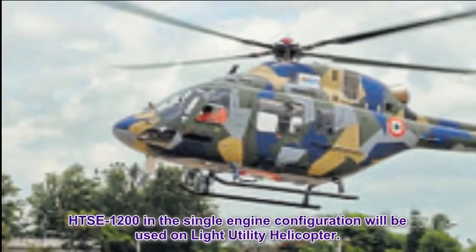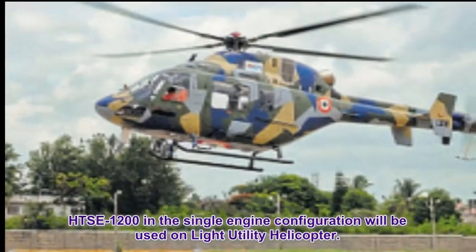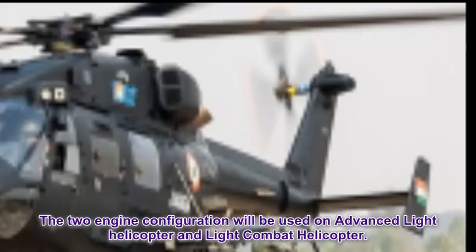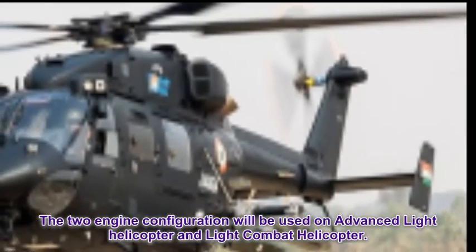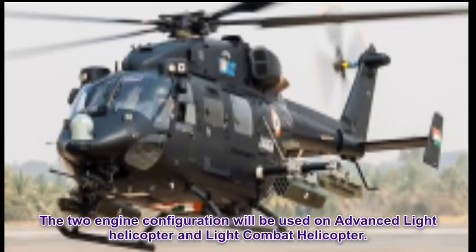The HSE-1200 in the single-engine configuration will be used on the Light Utility Helicopter. The two-engine configuration will be used on the Advanced Light Helicopter and the Light Combat Helicopter.